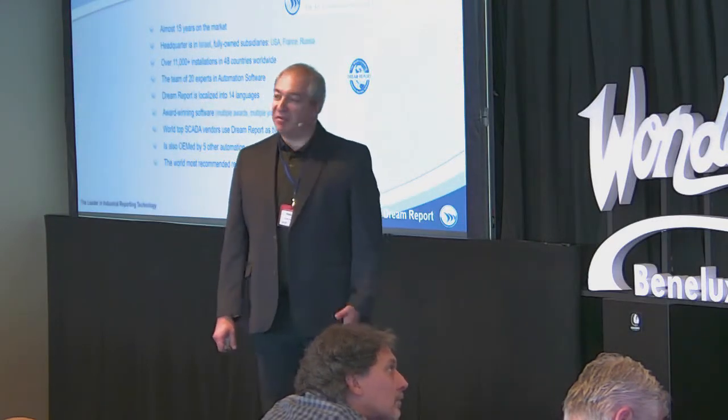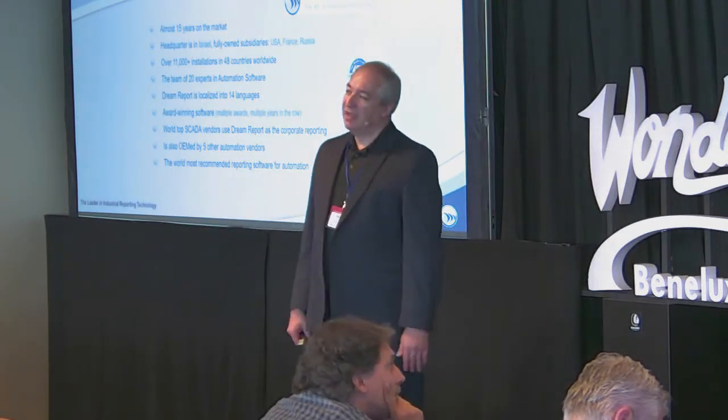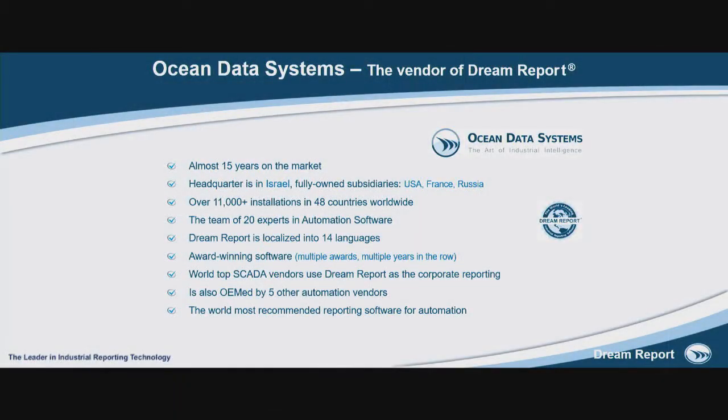Just to give you a bit of overview about the company: Ocean Data Systems is almost 15 years on the market. We have over 11,000 installations. We are partnering with Wonderware for nearly 10 years, and Wonderware Benelux is our partner for many, many years. So it's a mature company with a mature team and with a mature product.